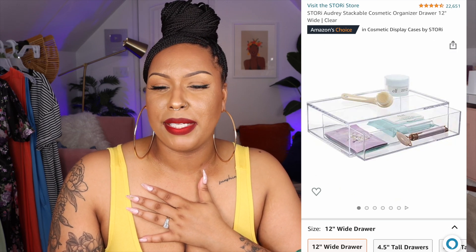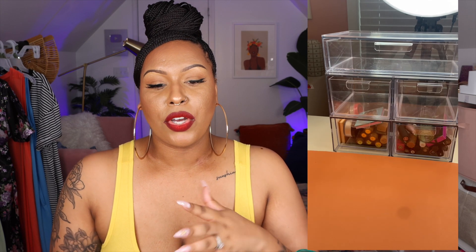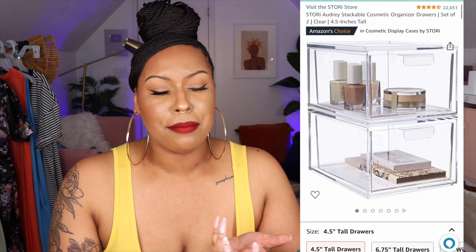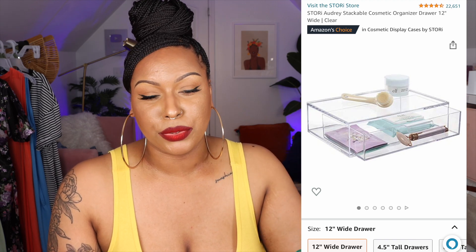I wanted to mention the Audrey stackable acrylic cosmetic drawers. I have a separate desk in the middle of my room for filming content and I keep a lot of makeup on it. I have two sets of the drawers plus a skinny set for eyeshadow palettes. They weren't that expensive, and they've helped keep my everyday makeup organized. Highly recommend them if you're looking for affordable acrylic drawers.